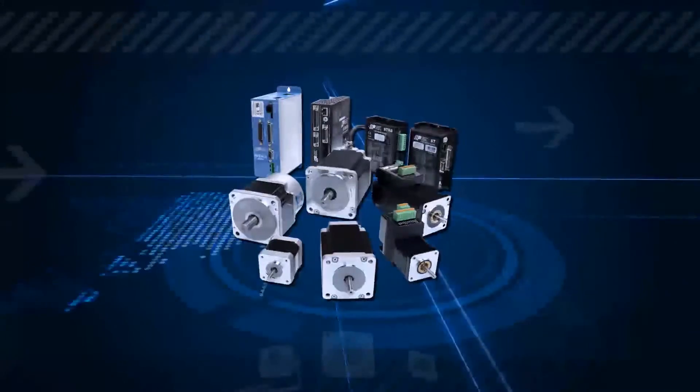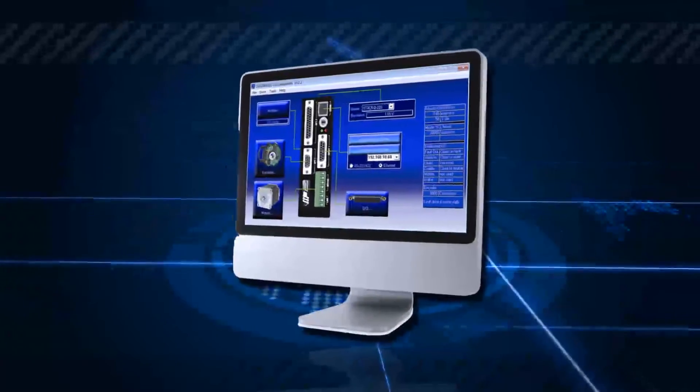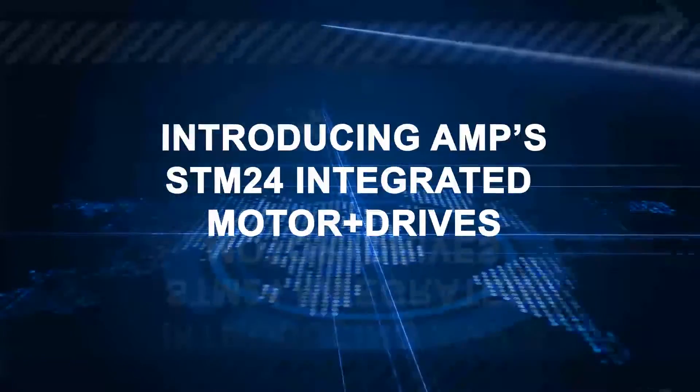Applied Motion Products specializes in designing step and servo motors and drives, integrated systems, and advanced software for a variety of industries and motion control needs. Hello from Applied Motion Products.